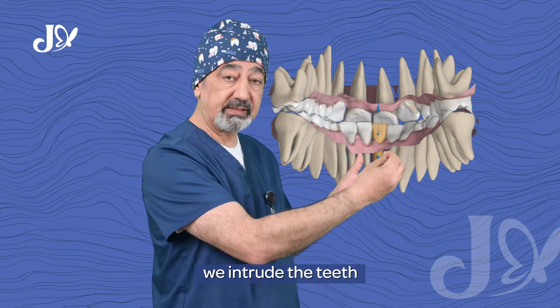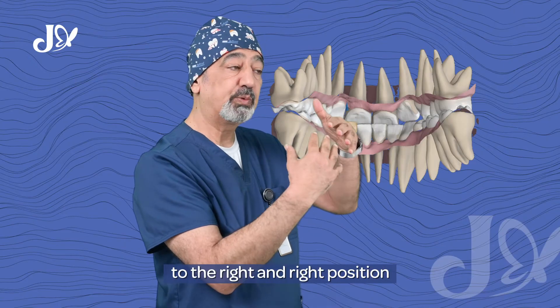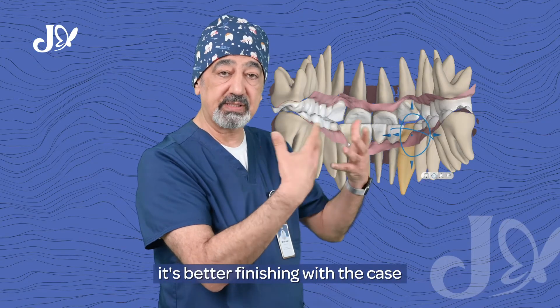We intrude the teeth. Some patients have a deep bite — we can intrude the teeth to the right position to have more stability. It's better finishing with the case.